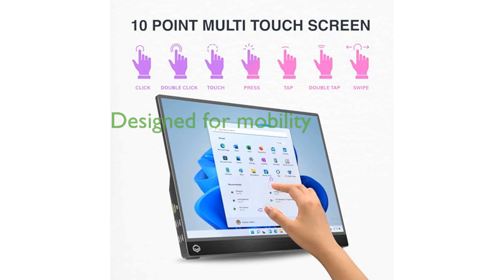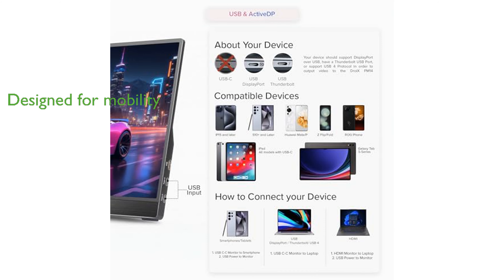Designed for mobility, this portable monitor boasts an ultra-thin profile and ergonomic features such as a control wheel, making it easy to use and carry, which is ideal for professionals on the go.